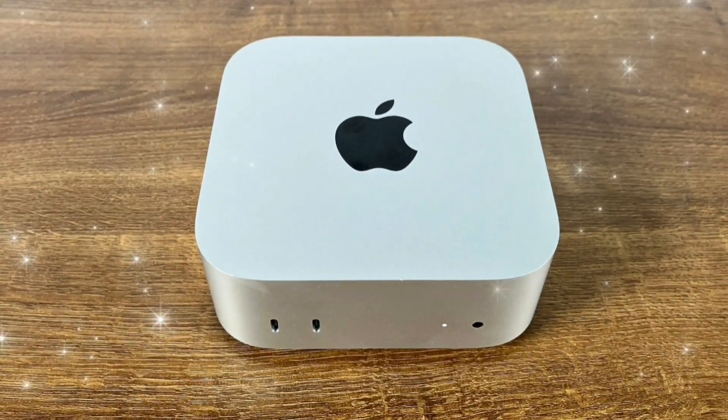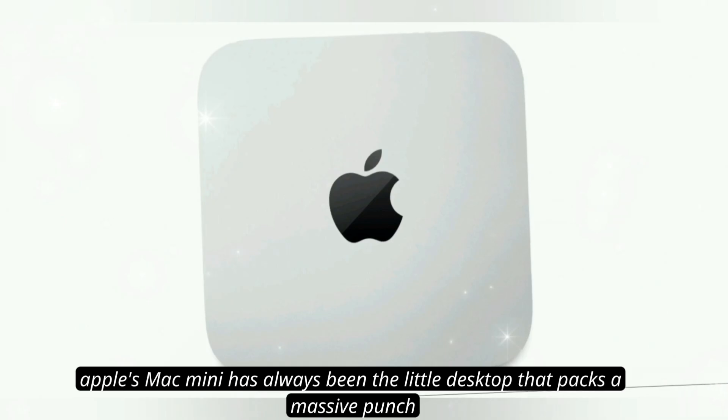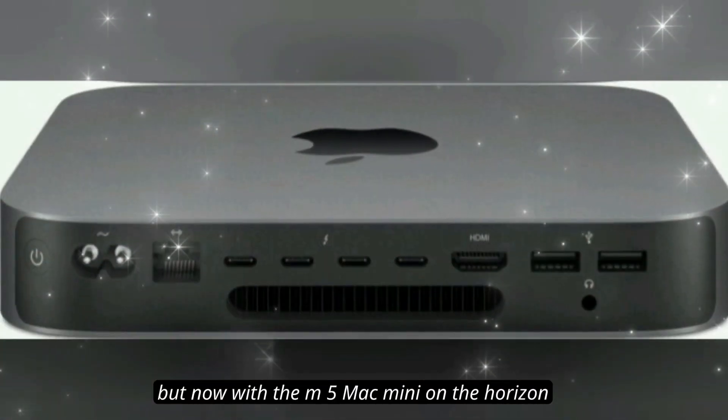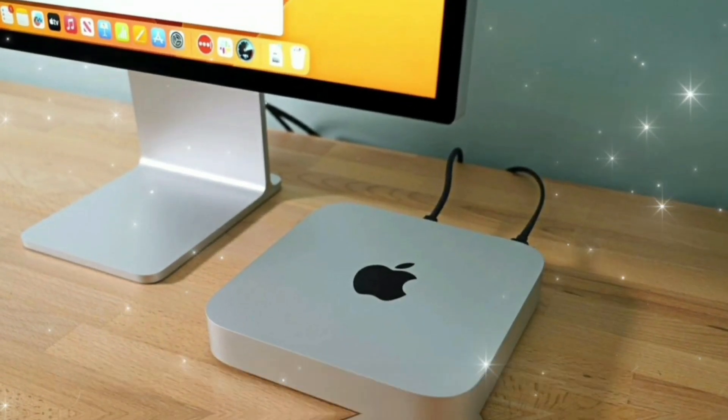Hello guys, welcome back to my channel. Apple's Mac Mini has always been the little desktop that packs a massive punch. But now, with the M5 Mac Mini on the horizon, Apple might just be redefining what a compact powerhouse truly means.